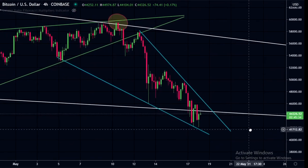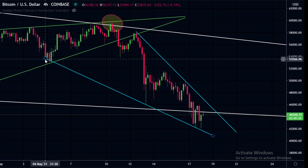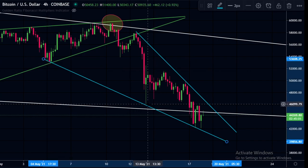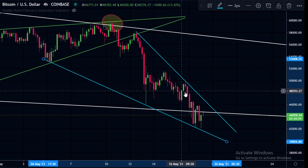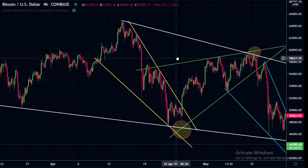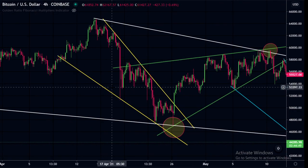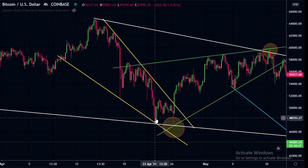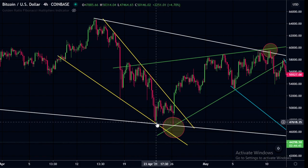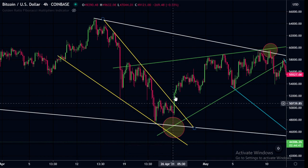What I'm noticing is we are in a falling wedge currently, and we have had three touch points on the bottom and two on the top. Looking back at the previous falling wedges, when we had three touches on the bottom and two on the top, we did have a bounce on the third touch, came down not quite to the trend line, and then broke out.